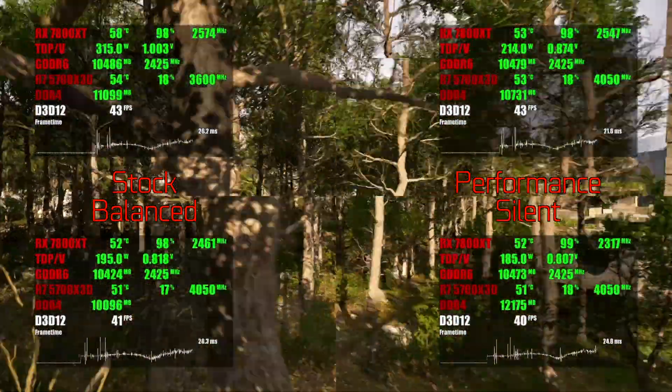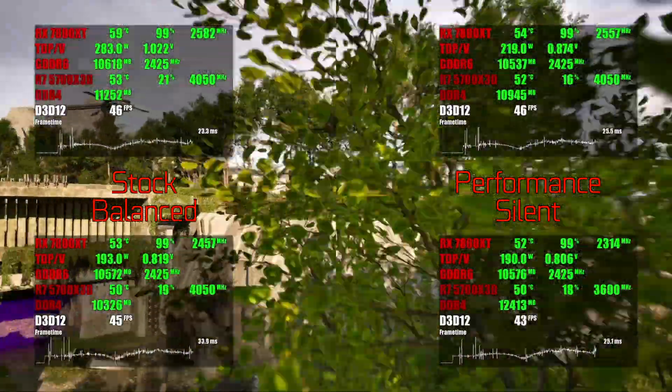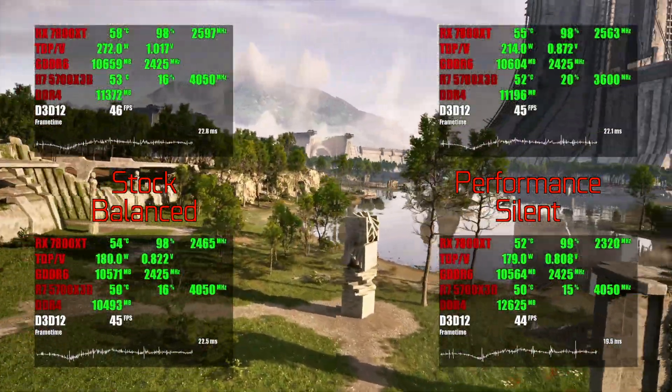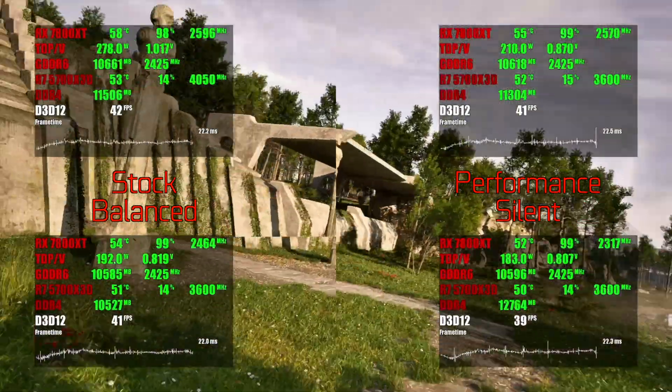Although there is no noticeable performance increase from performance mode in Telos Principle 2 on the RDNA card — unlike NVIDIA — due to the TDP limit difference the advantage in power efficiency is huge. It is even higher in balanced and silent modes, with TDP reduced to constantly under 200W.